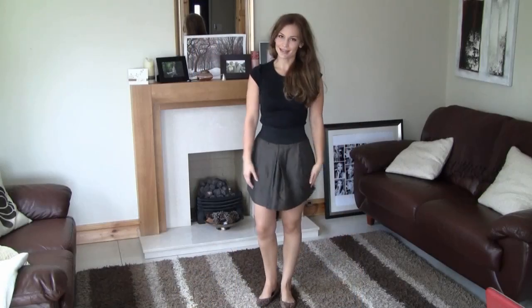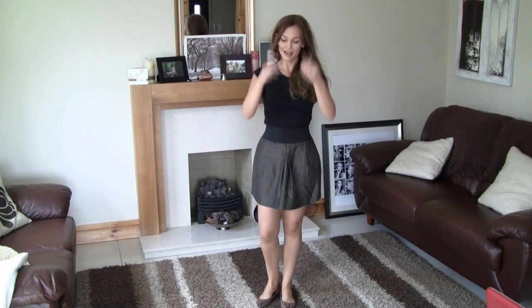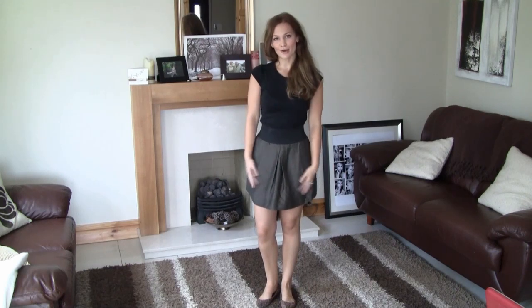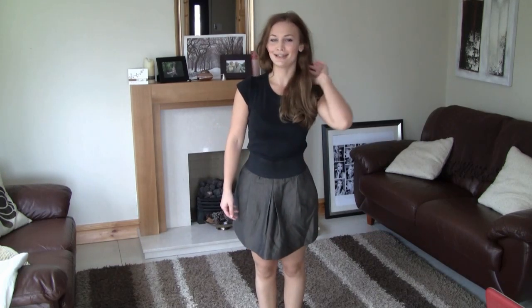The final outfit is a little bit older maybe than the other ones, but I wanted to throw it in there just as an idea. It features a skirt from Zara — a dark green, kind of khaki color — and it has pockets, which I really, really love. Paired up with a basic black tee from MEX, and I have it tucked in. Because it's black, it makes your waist and your upper body look a little bit longer, which I definitely need.